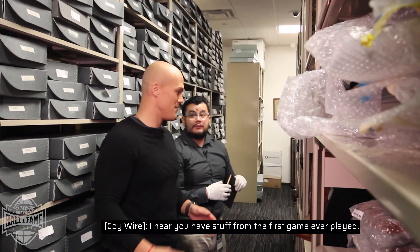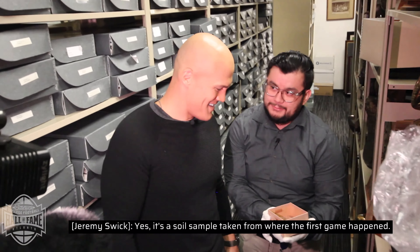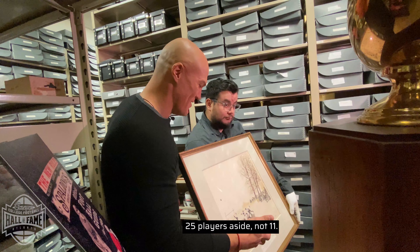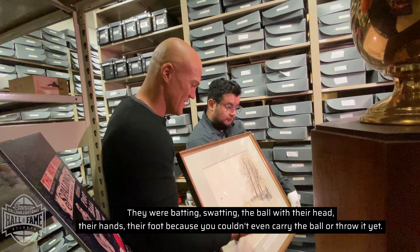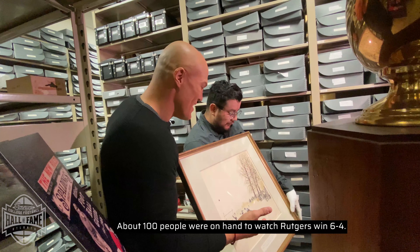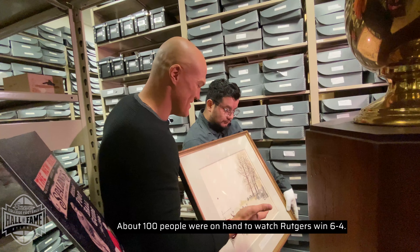I hear you have stuff from the first game ever played. It's a soil sample taken from where the first game happened. This is Rutgers and Princeton going toe-to-toe, 25 players a side — not 11. They were batting, swatting the ball with their head, their hands, their foot, because you couldn't even carry the ball or throw it yet. It wasn't part of the game. About 100 people were on hand to watch Rutgers win 6-4.